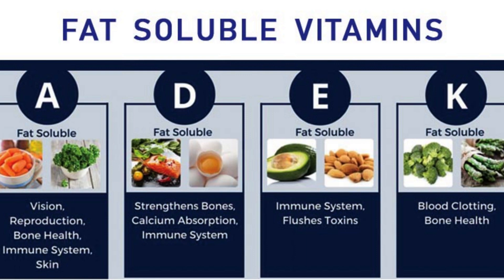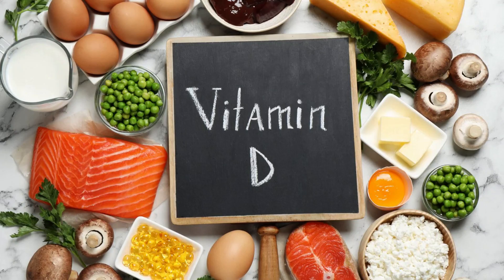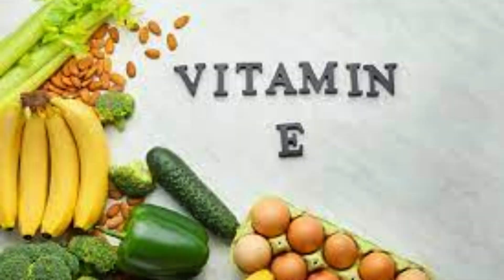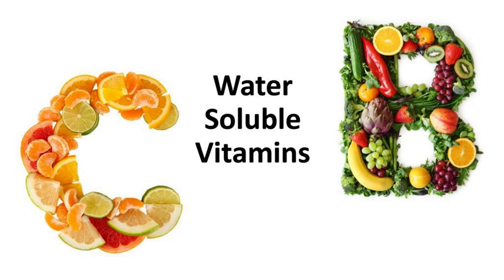The best sources of fat-soluble vitamins include: Vitamin A, found in potatoes, carrots, pumpkins, spinach, beef, and eggs. Vitamin D, found in fortified milk and other dairy products. Vitamin E, found in fortified cereals, leafy green vegetables, seeds, and nuts. Vitamin K, found in dark green leafy vegetables and in turnip or beet greens.